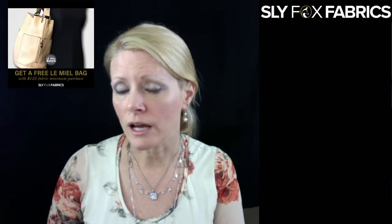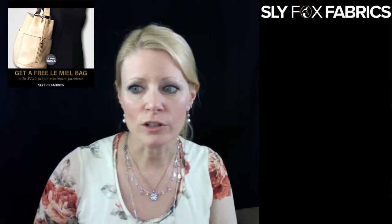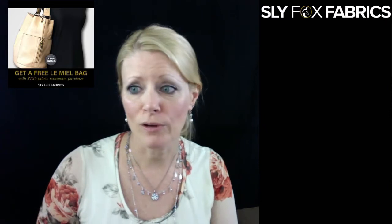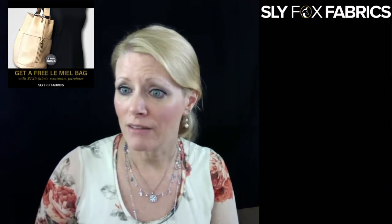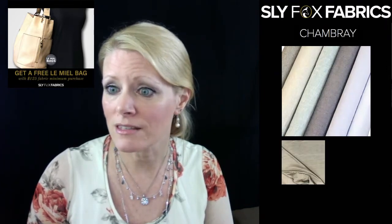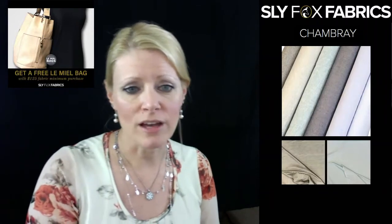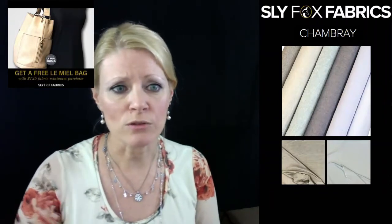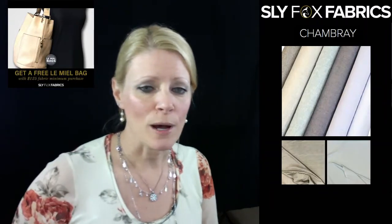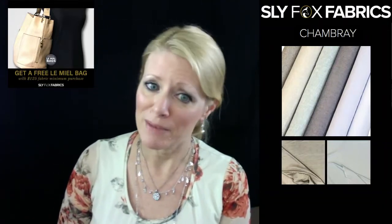We have a couple little special deals going on. We have a deal right now that if your purchase is $125 or over, you'll get a free bag. Go check out our handbags if you're thinking about stocking up on fabric, because that's up to a $45 value — they range in price from $22 to $45. It's a pretty good deal.